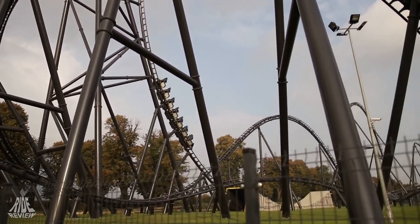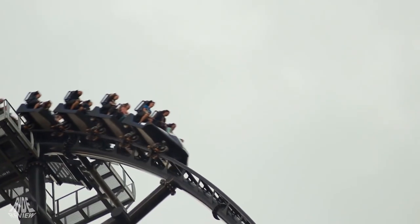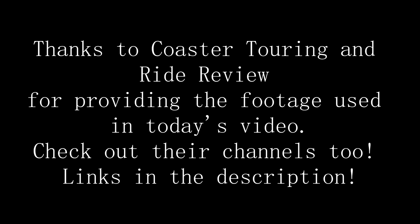And that about wraps it up for today. What do you think about Hyperion? Sound off in the comments below. Thank you all for watching. Make sure you like, subscribe, and turn on your post notifications so you will be the first to see what I upload next. If you want to follow me around on all of my various coaster trips, follow my Instagram account at savage.coasters for even more content. See ya!